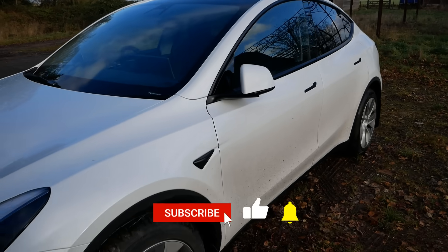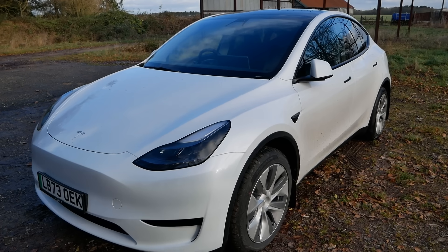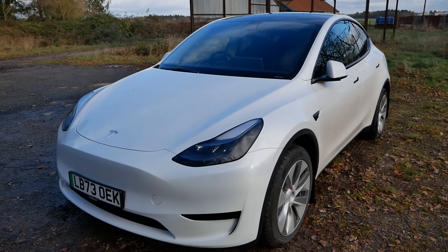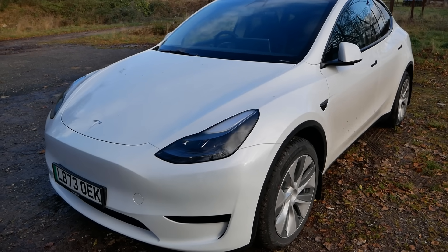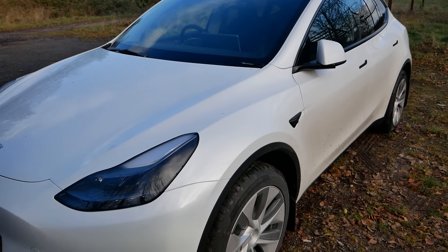Here we have a new Tesla Model Y, a 2024 model built in the Shanghai factory. In the UK all Model Ys and Model 3s come from Shanghai because the Berlin factory is only making left-hand drive vehicles. This was built in early November 2023 and arrived in the UK on the 5th of December 2023.